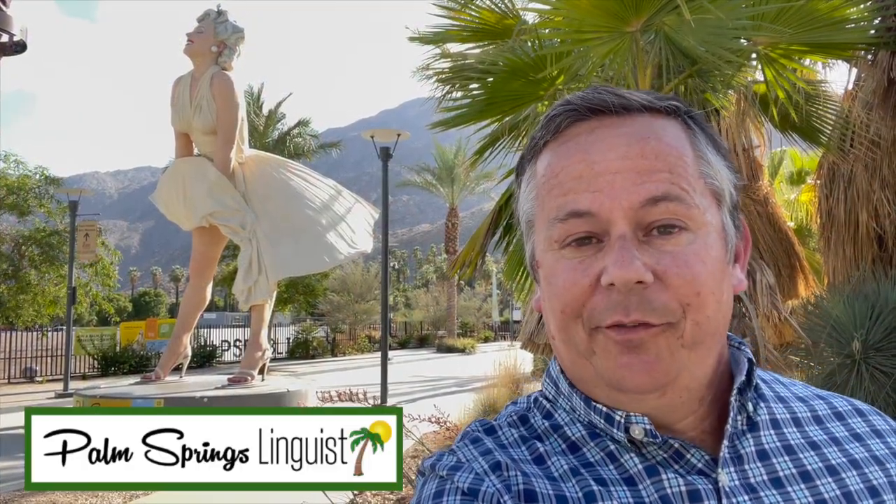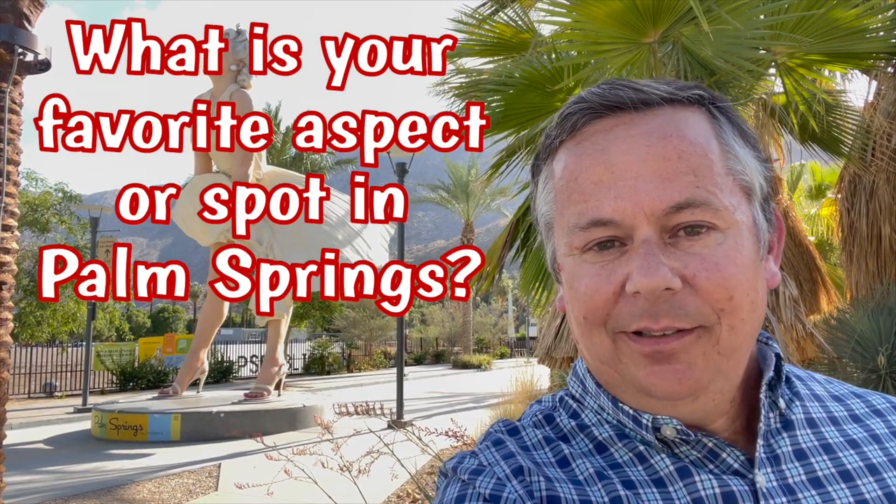I'm Andy, the Palm Springs Linguist. If you enjoyed this video, please click the Subscribe button down below. If you're already a subscriber, thank you. Please leave a comment down below, like and share the video, and you can choose from any of these great videos to see next. See you in the next one.